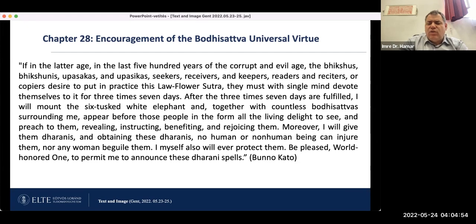It's very important from this passage that in the Lotus Sutra, Samantabhadra is a kind of celestial bodhisattva who protects all those who spread the teachings of the Lotus Sutra. And it is very clear, as the text says, that he mounts on a six-tusked white elephant.